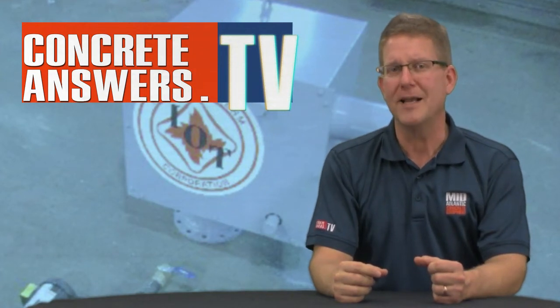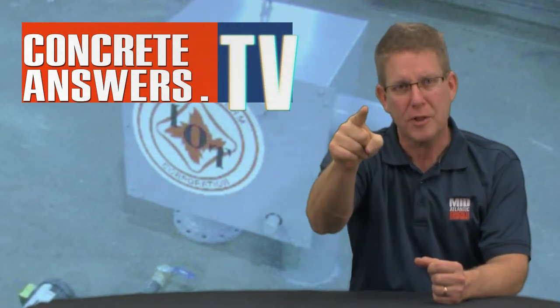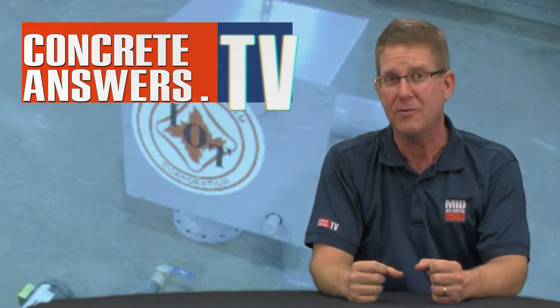Crete Heads, Owen Blevins, ConcreteAnswers.tv, bringing you the internet's most passionate show about concrete plants and equipment.